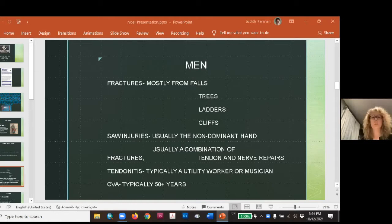Fractures in men are usually high-velocity injuries. Another very common injury is saw injuries — all kinds. It's usually the non-dominant hand, since the dominant hand is running the saw. The saving grace of most saw injuries is that it's the non-dominant hand impacted. But because of the nature of the trauma, we typically see a combination of lacerations, tendon and nerve repairs, fractures, and amputations — always interesting and unique.